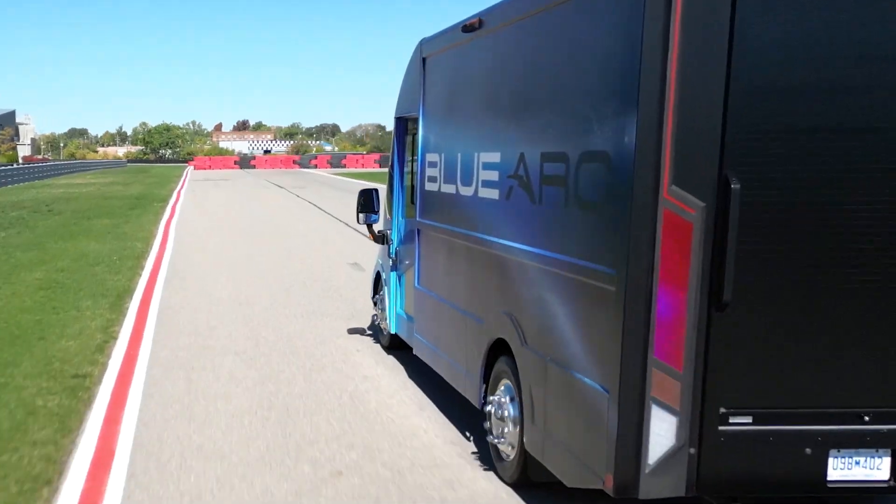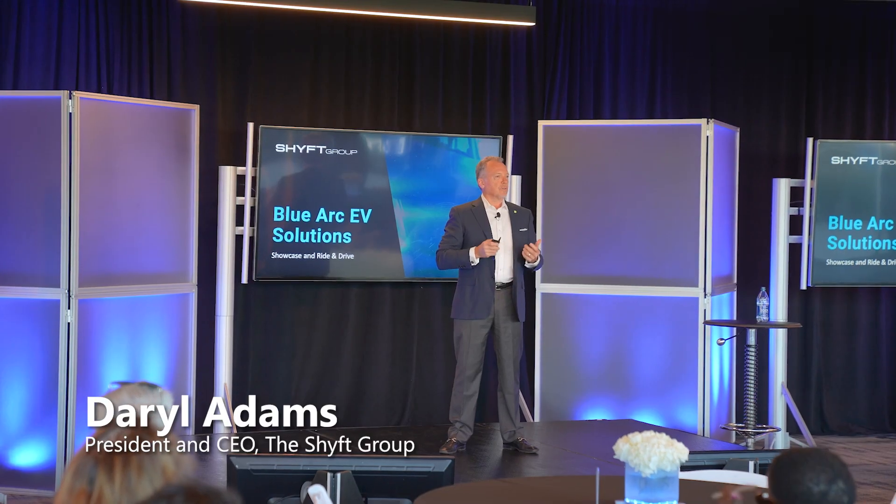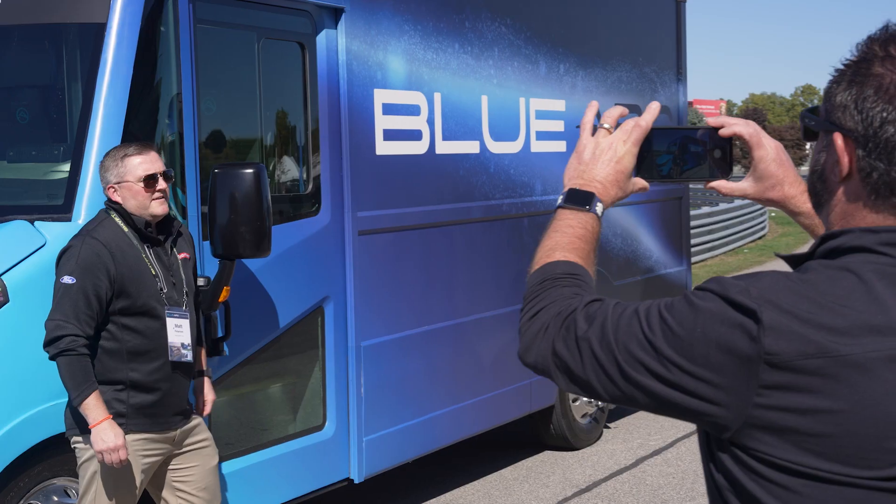Welcome to the BlueArc EV Solutions Showcase Ride and Drive event. We're so happy you're all here today and we're thrilled for you to see this ecosystem up close and personal for the first time.